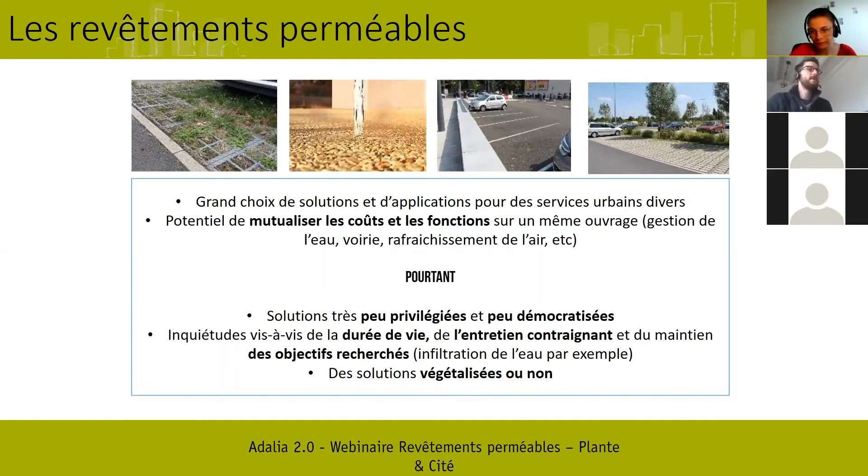Ce qu'on constate par contre, c'est qu'à l'heure actuelle, pour la France comme pour la plupart des pays européens, ce sont encore des solutions très peu privilégiées et démocratisées. On enrobe encore beaucoup et on installe du béton imperméable dès qu'on peut. Ça reste la norme, malheureusement.